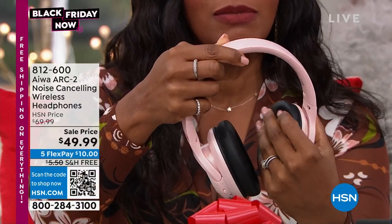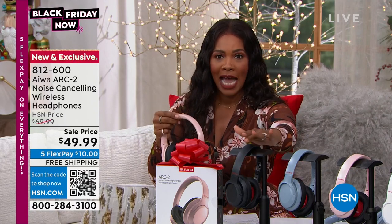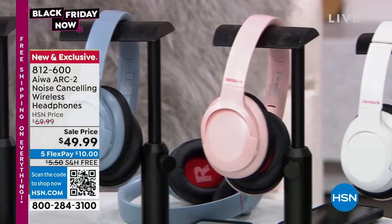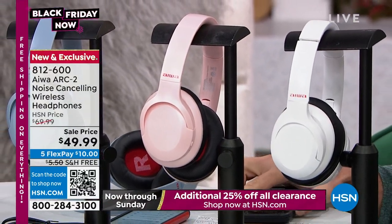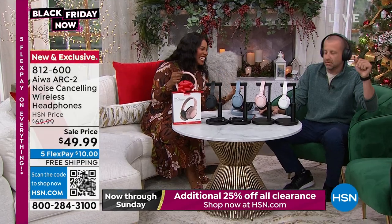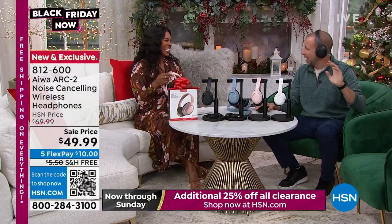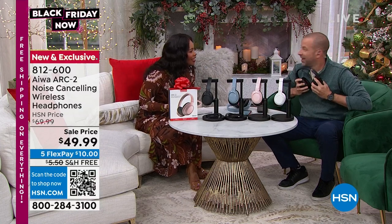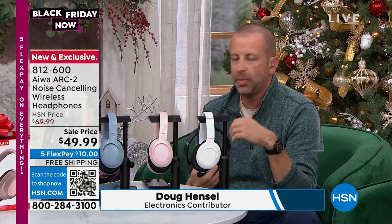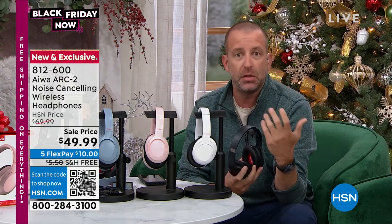We love our earbuds and there's a time and place for earbuds, but sometimes you just want the comfort of over-the-ear. You've got your choice of black, blue stone, rose gold, and polar white. These are new — on five flex payments of $10. The shipping is free. Doug Hansel, a music lover, is joining us. I had it cranked up. Obviously being a DJ, I travel all across the country and play huge live events with thousands of people, but I also spend hours in the studio making music for clients.